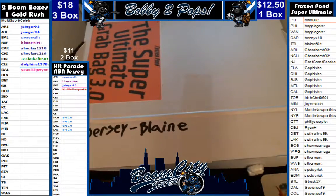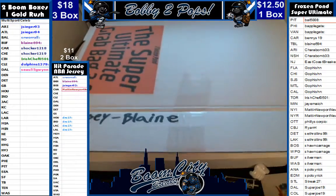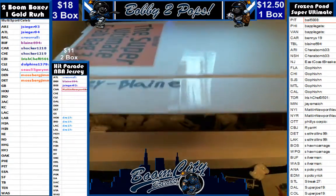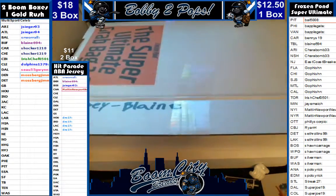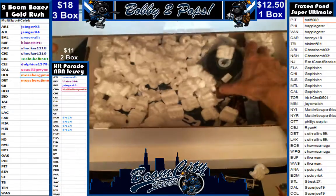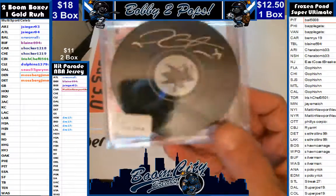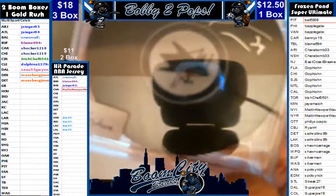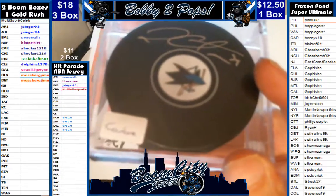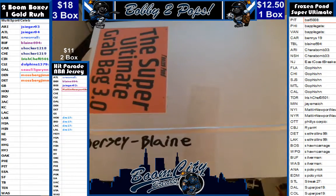All right, there we go. We are on to our puck. Here is our puck. That is a Couture. That is going to be a Sharks. That is a Couture — a Sharks puck.